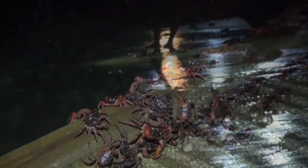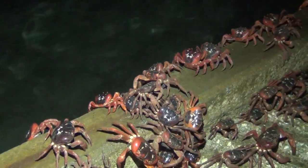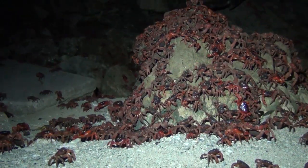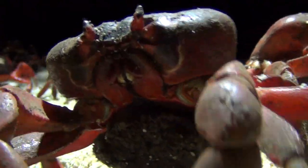Sometimes the actual spawning is split over two nights, but at some point, after what appears to be days of procrastination, they decide it's time. The females appear in their millions from the rocks behind the beaches to crawl across the sand and find a spot to release their precious cargo.